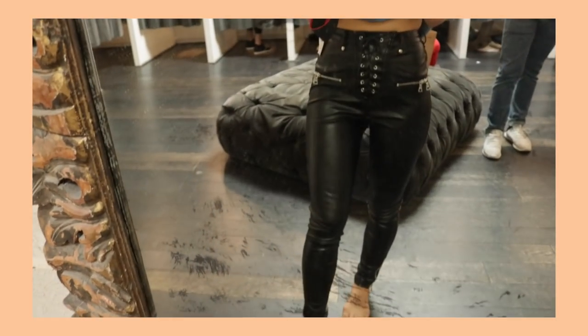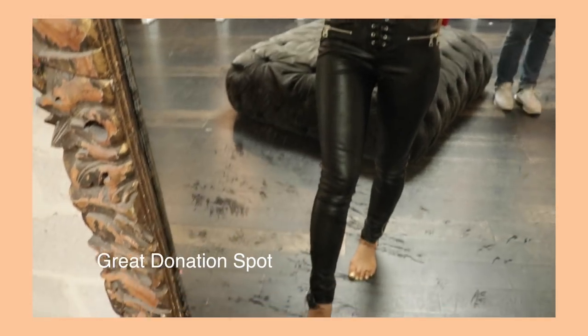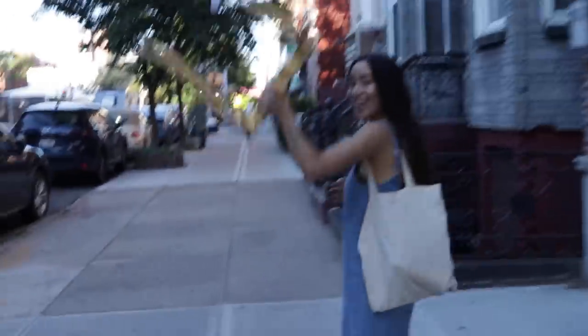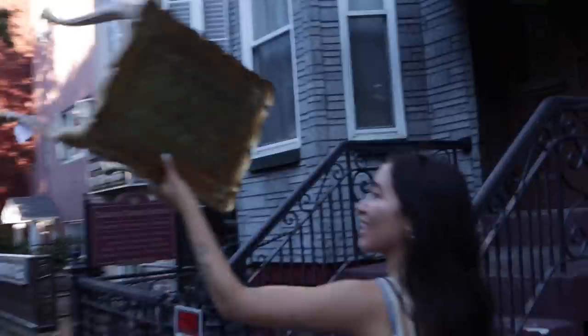Lastly, I went to Beacon's Closet. I didn't really film anything in there, but this is my go-to spot for cheap clothing and to donate clothes. So check out Beacon's Closet. I didn't get more footage in here, but I went home feeling very successful. I picked up a table from Feng Shui and it was a good day. So now let's get into the haul.